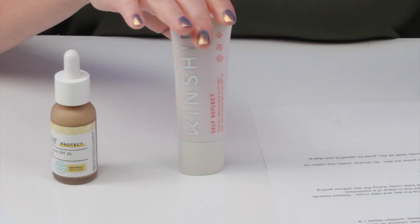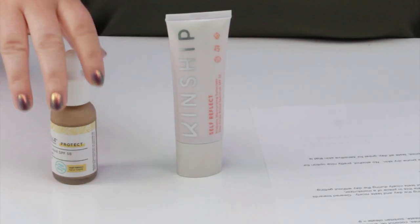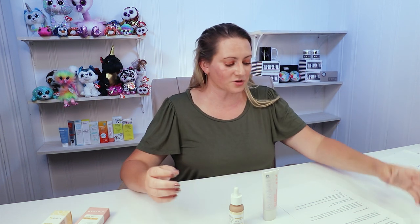For price, the Kinship is 1.75 ounces (50ml) retailing for about $25, making it about $0.50 per milliliter — right in the middle. The MyShell is 1 ounce (30ml) retailing for $24, which equals about $0.80 per milliliter. So Kinship is a bit more affordable.